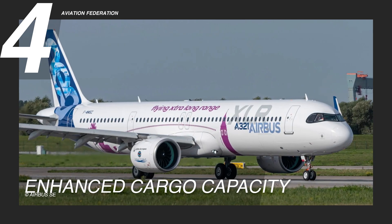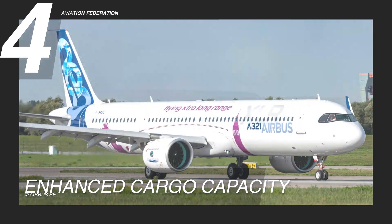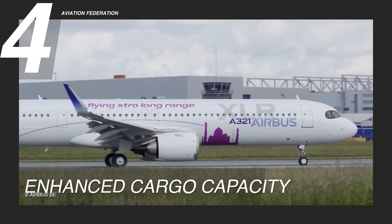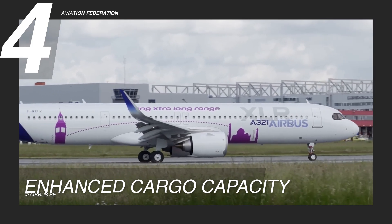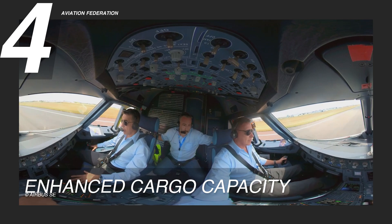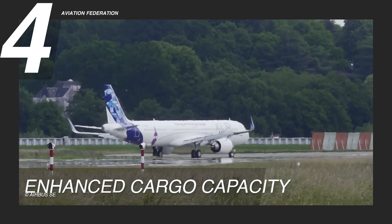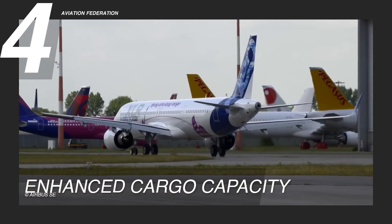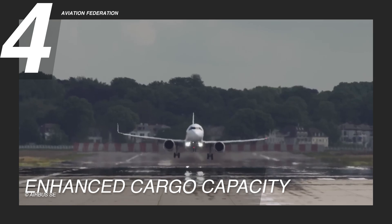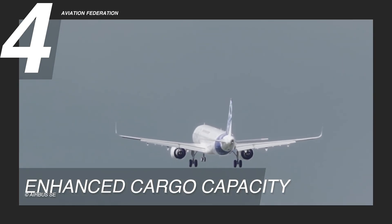Beyond benefiting traditional cargo carriers, this cargo versatility positions the A321 XLR as a key player in meeting the dynamic needs of a rapidly changing logistics industry. In essence, this feature not only expands the aircraft's utility but also plays a crucial role in shaping the future of air cargo transport, providing a seamless and efficient solution for the evolving demands of global commerce.